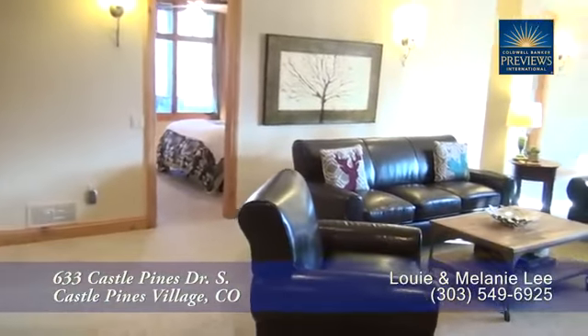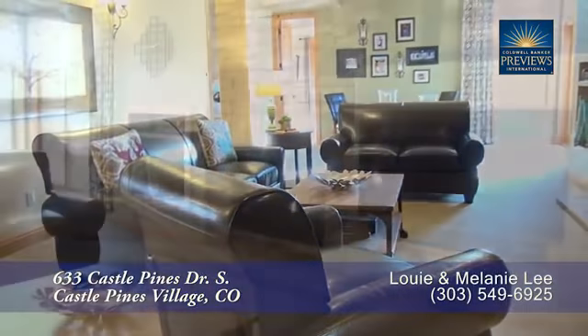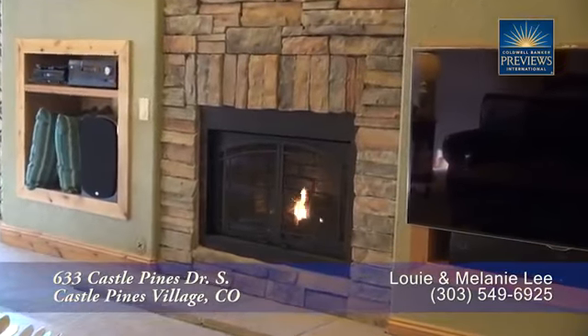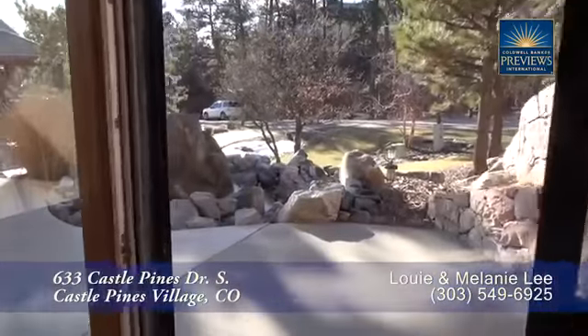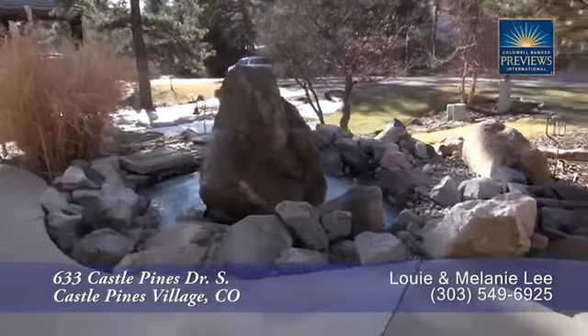Next, let's head down to the lower level, where you'll find plenty of space for entertaining in the family room. This is another great place to read in front of the fireplace or simply watch TV. There's even space to play games, or you can step out from the family room to the front patio to enjoy the water feature.